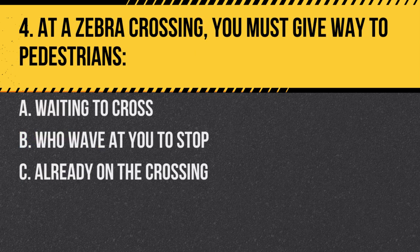Question 4. At a zebra crossing, you must give way to pedestrians: A. Waiting to cross. B. Who wave at you to stop. C. Already on the crossing. Answer: C. Already on the crossing. At a zebra crossing, drivers must give way to pedestrians who are already on the crossing.